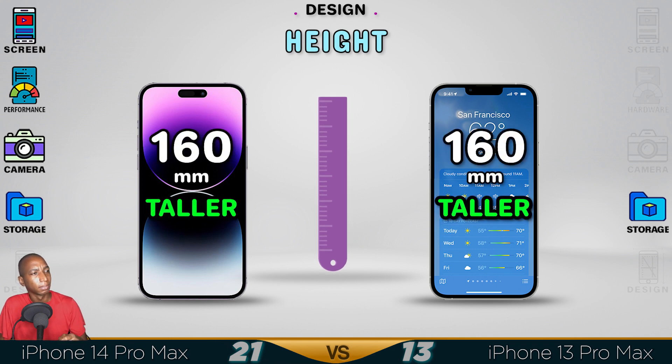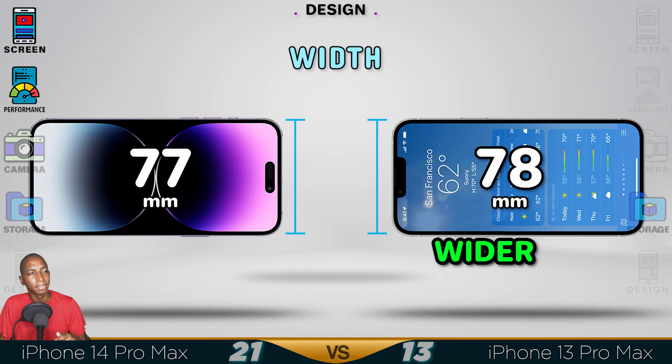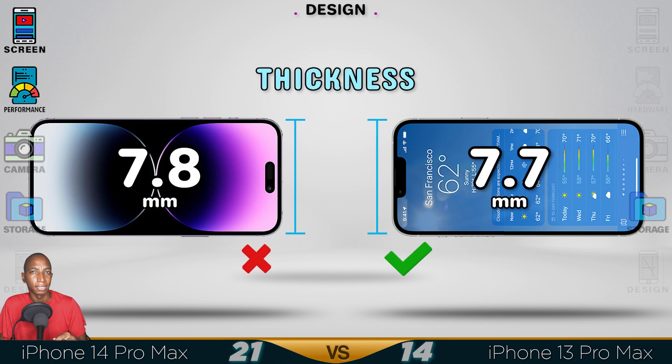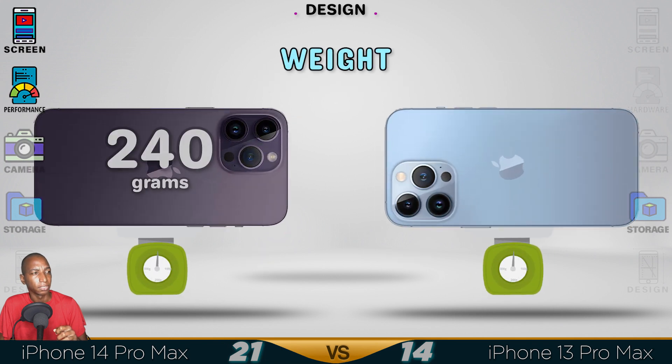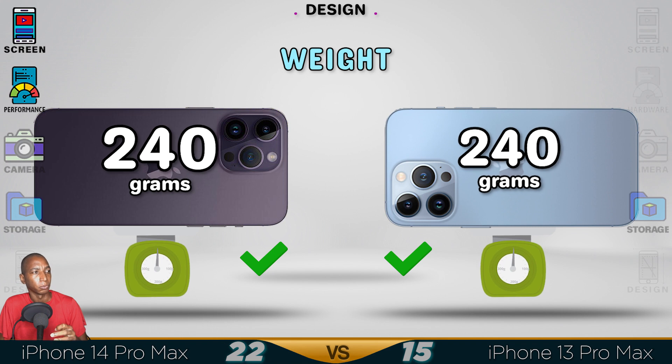They have the same height. The width — they are the same, just a fraction of difference. Thickness is also the same; your eyes won't know the difference in thickness. The width — they are still heavy at 240 grams.